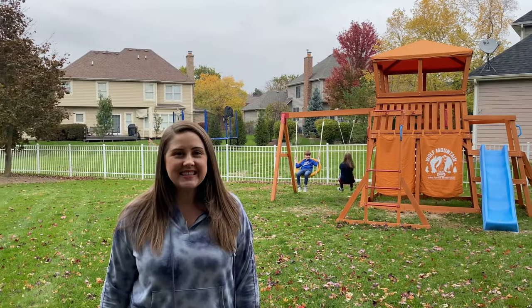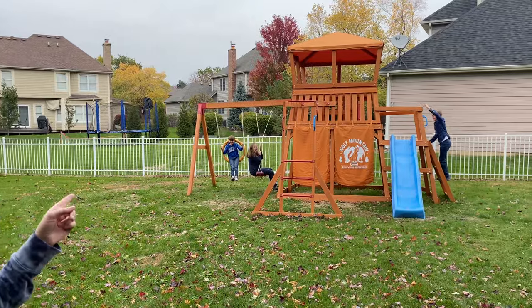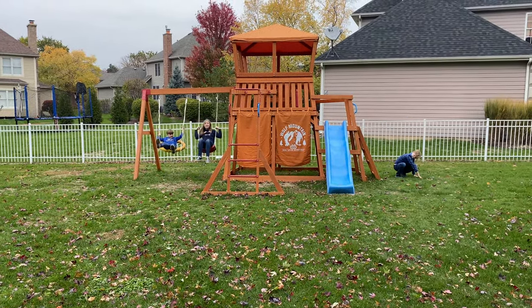It has seriously been such a blessing having a playset outdoors while we're doing remote learning. Little Tikes sent us this playset right out back — it's the Wolf Mountain playset, and you can get this one at Target or on their website.